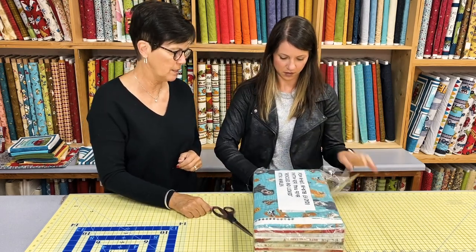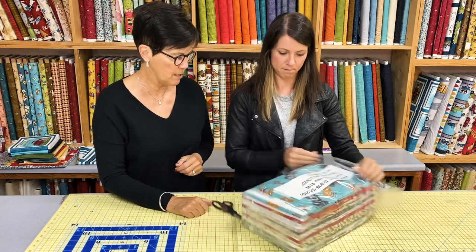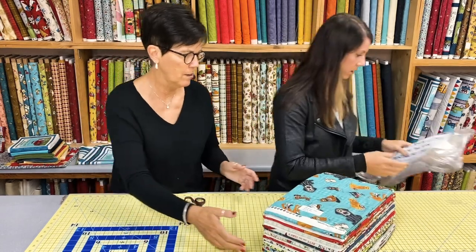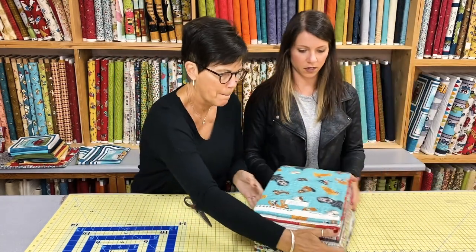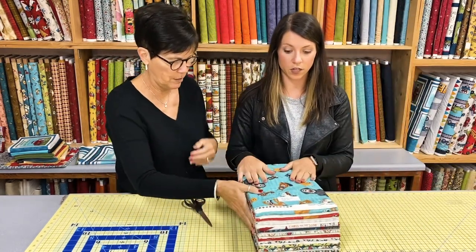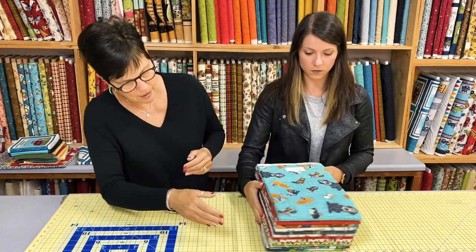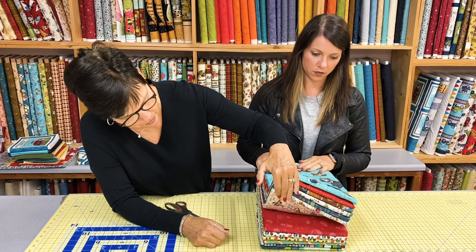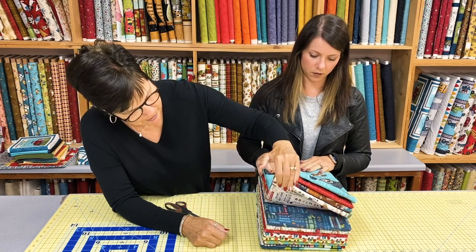They really wanted it to be secure. This package came from New York City — that is where Henry Glass is located, where their fabric offices are. Oh wow, so this is what it looks like for us to get production samples. We get them in two-yard cuts.